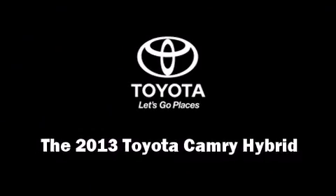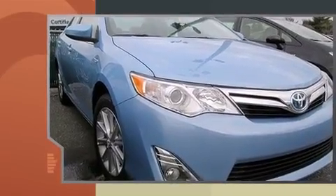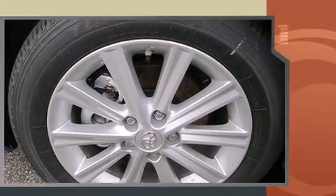You're going to love the 2013 Toyota Camry Hybrid. This four-door, five-passenger sedan is ready to drive off the showroom floor. It features an automatic transmission, front-wheel drive, and a 2.5-liter four-cylinder engine.